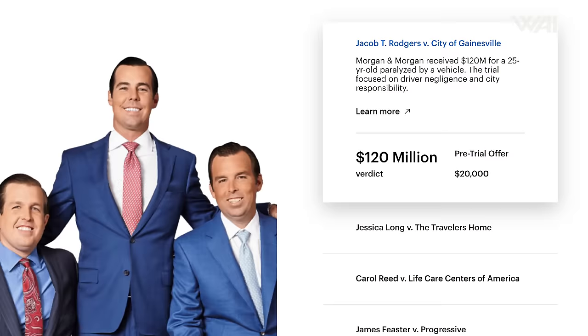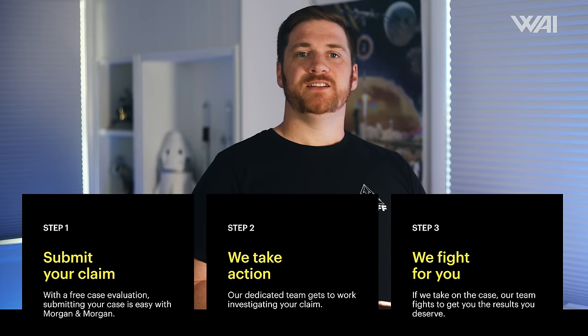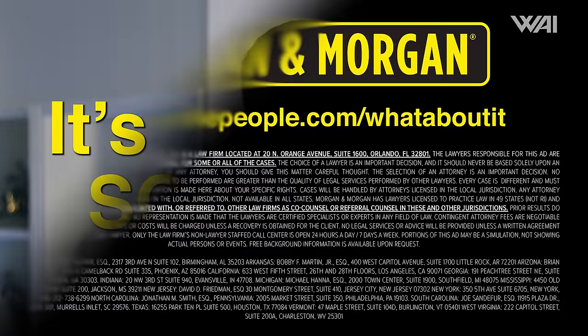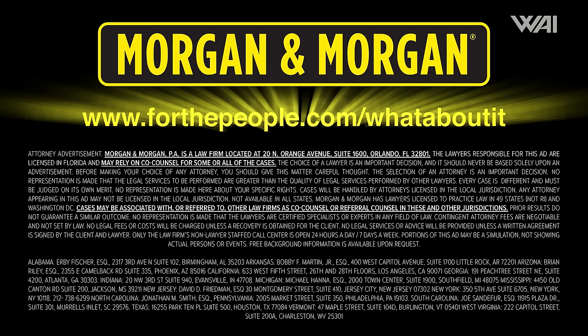Picture yourself driving to see a Starship launch, only to be hit by a distracted driver taking photos. Post-accident, consider seeking legal counsel, especially if you're seriously hurt — your injury could be worth millions. Check out Morgan & Morgan, America's largest injury law firm, dedicated to securing your rightful compensation above low-ball insurance claims. Recent verdicts include $12 million in Florida, $26 million in Philadelphia, and $6.8 million in New York — 25 times the highest insurance offer. The fee is free unless you win. Start your claim at ForThePeople.com slash WhatAboutIt, or click the link in the description.